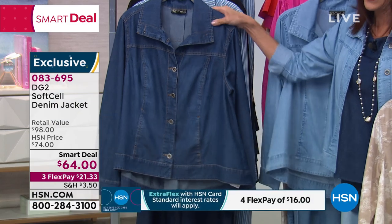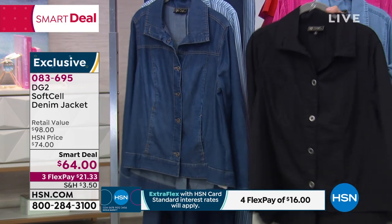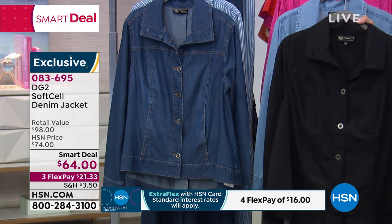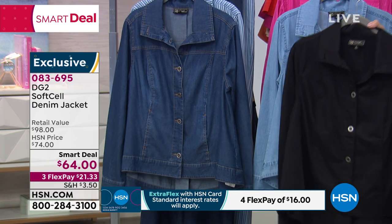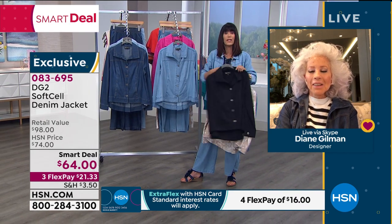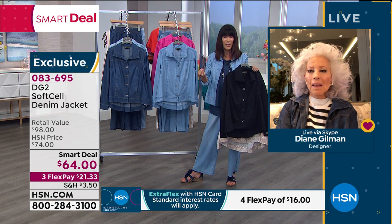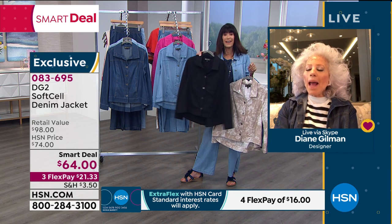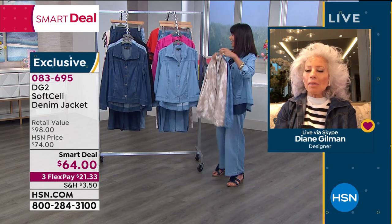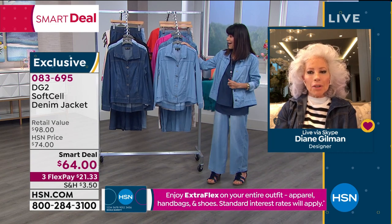You just saw the indigo — how are we doing in the indigo and the chambray? We also have it in black. This is an incredible jacket, and you've had a lot of requests over the years to do a soft jacket like this. But unless you have the right fabrication, you can't achieve that. This combination of Lyocell and cotton has not been around for years and years.